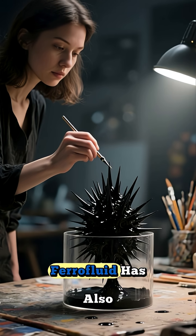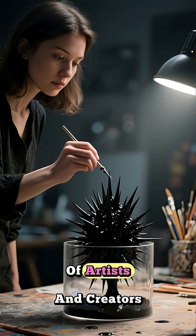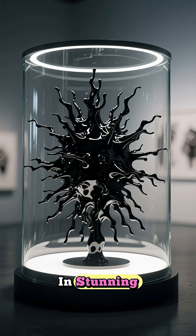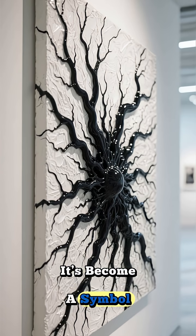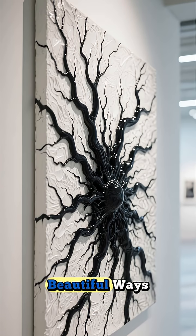Beyond just practical uses, ferrofluid has also captured the imagination of artists and creators. It's used in stunning kinetic sculptures and mesmerizing displays that look like they're from another planet. It's become a symbol of how art and science can merge in the most beautiful ways.